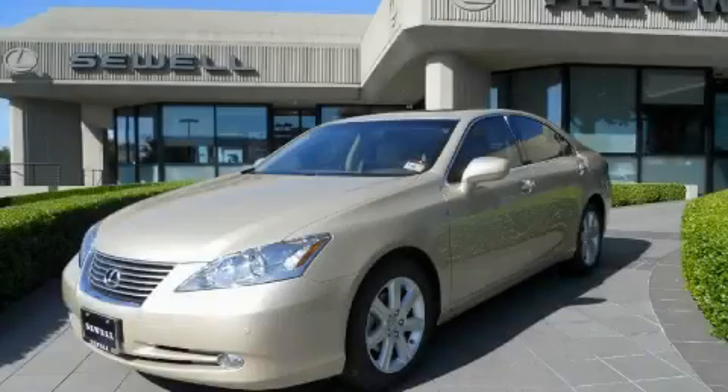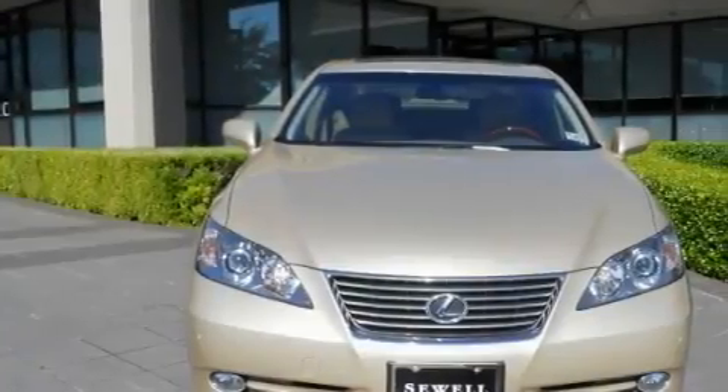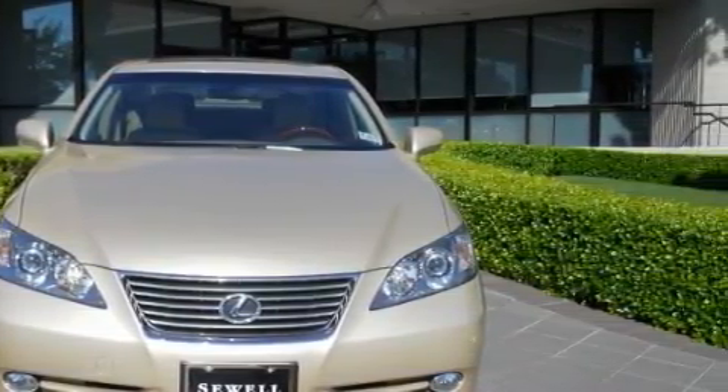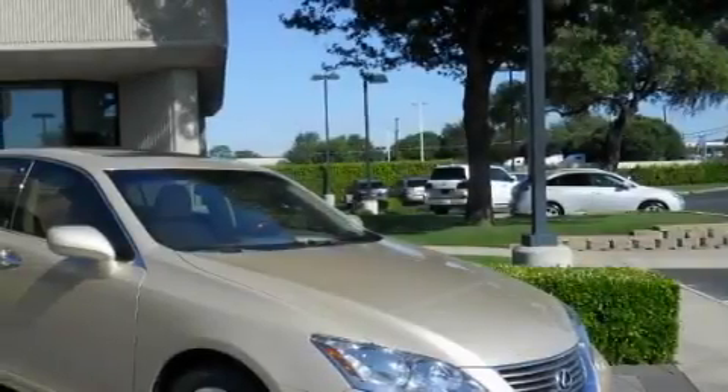Sewell, obsessed with service since 1911. This is a certified pre-owned 2008 Lexus ES350, a great fit and finish. The quiet six-cylinder engine, connected to an automatic transmission, is both responsive and well-controlled.